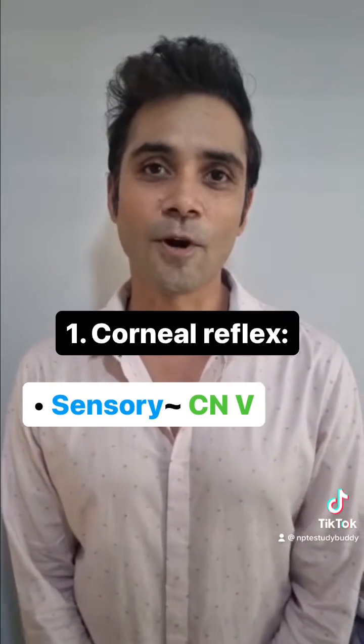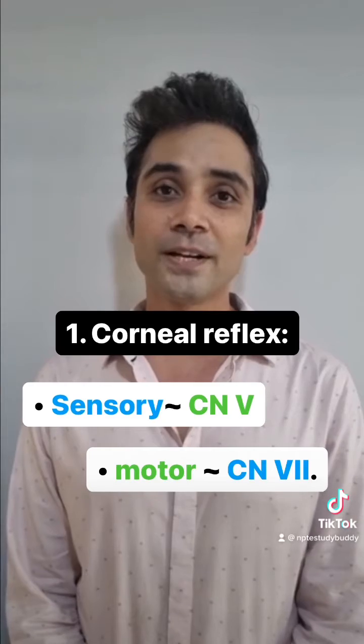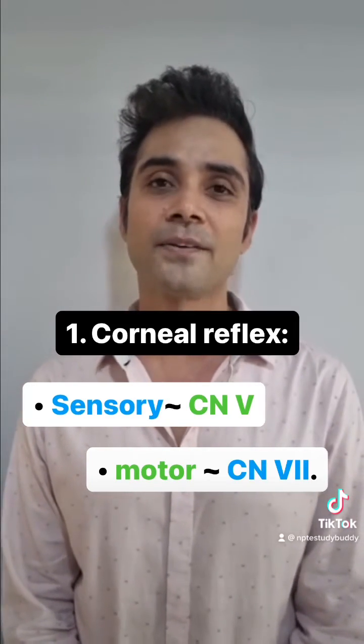The sensory component of corneal reflex is supplied by cranial nerve 5 and the motor component of corneal reflex is supplied by cranial nerve 7.